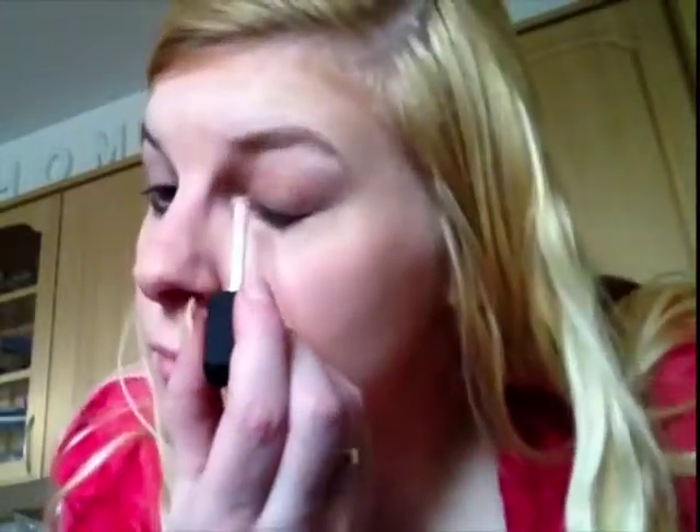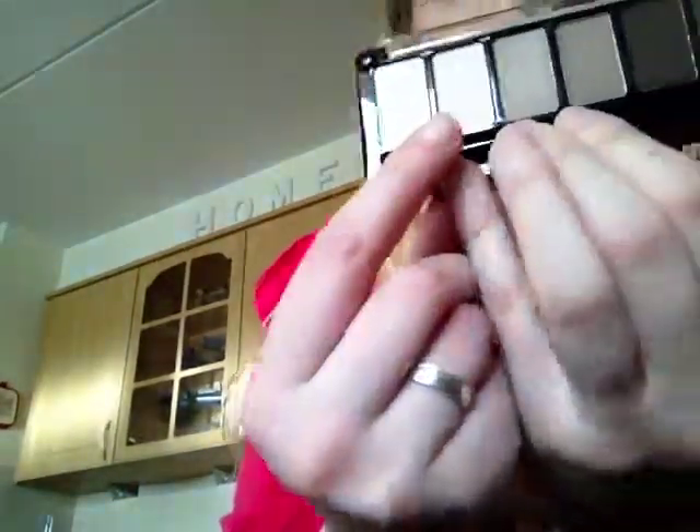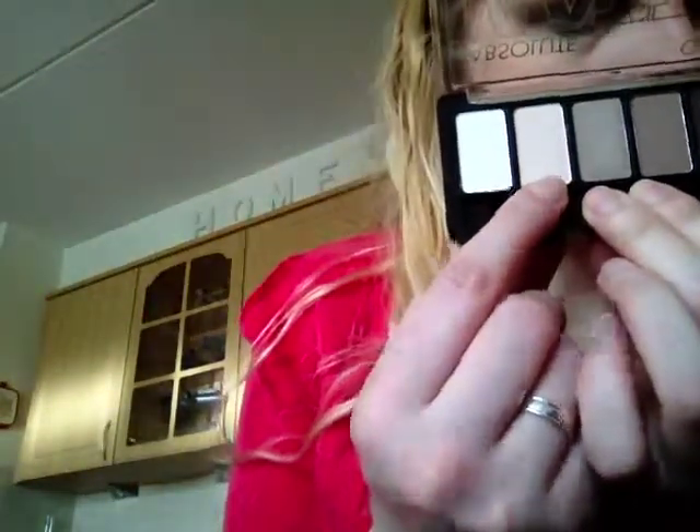Then I use my eyeshadows from Catrice — the Prime and Fine Eyeshadow Base. For my eyeshadows I choose the Absolute Matte Eyeshadow Palette of Catrice. I use the second color of this palette.